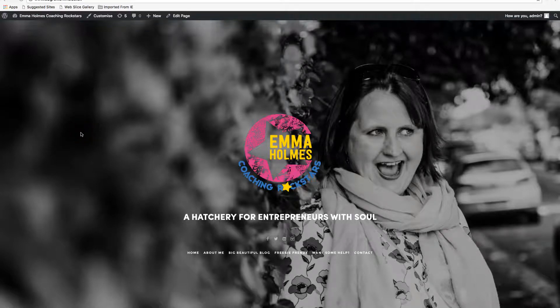Hi there, it's Naomi from Branching Out and I just wanted to talk to you today about updating your website, because it's really important to make sure that your website moves with your business.